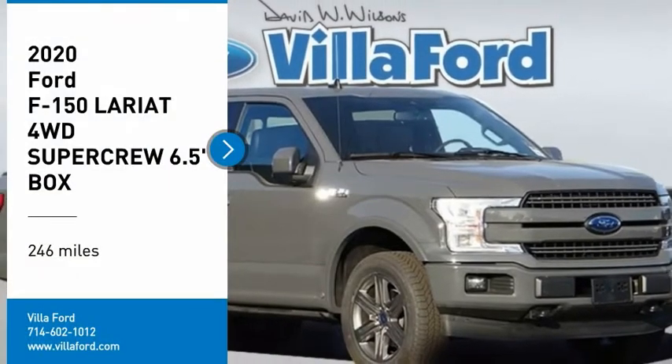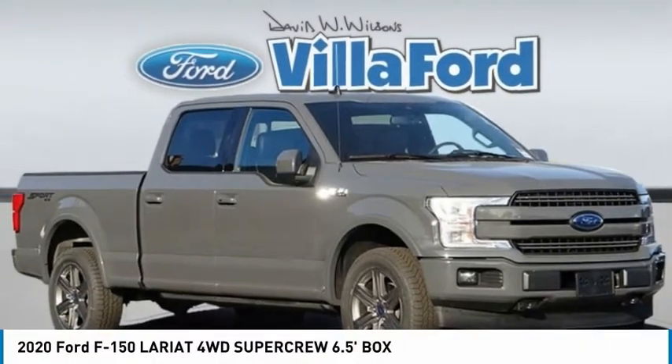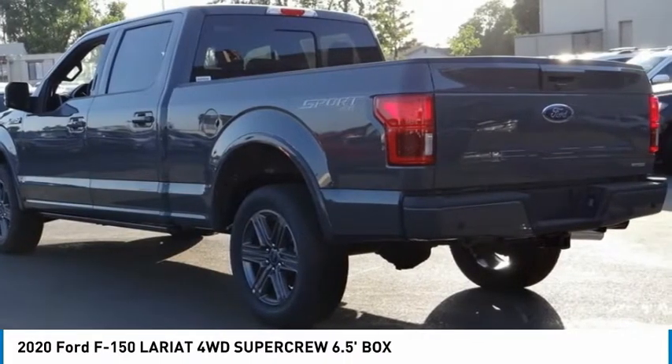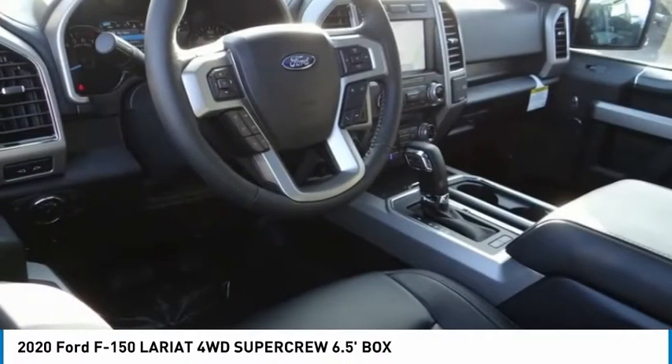We are pleased to show you the 2020 F-150. A Ford F-150 knows how to handle any situation. It's built to follow orders, no whining.